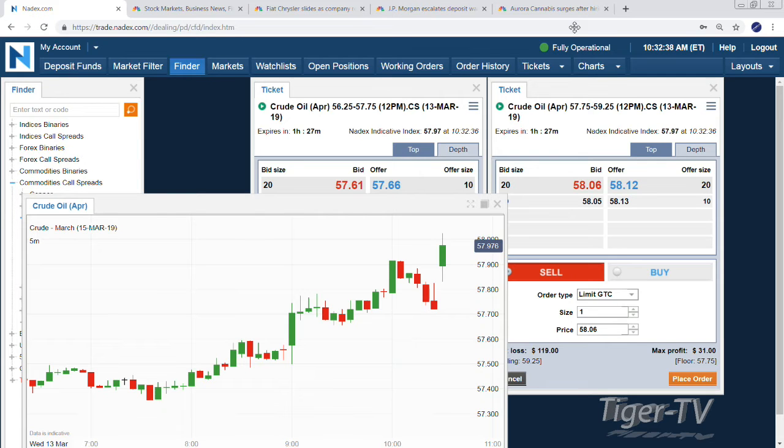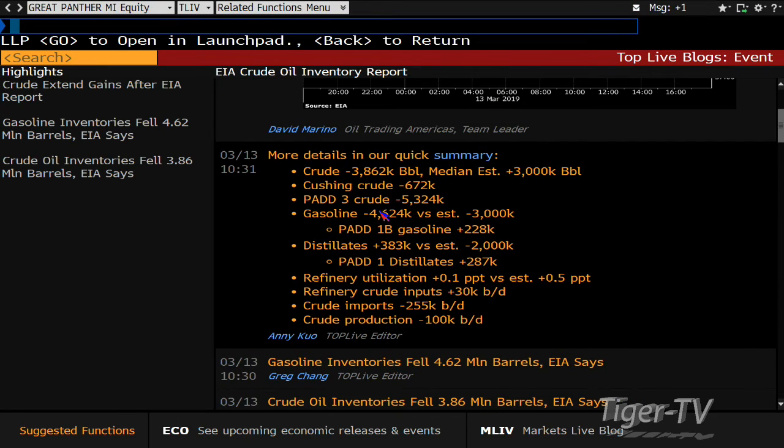You can trade it throughout the entire time. Quite a miss — the median estimate was a rise of three, Bloomberg survey was a rise of about 2.5, and we ended up getting a draw of almost 4 million barrels. Pad 3 crude — a decline of 5.3, maybe one of the biggest shakers driving that negative 3.8. Gasoline minus 4.6, estimate had been a decline of about 3 million barrels. Distillates off as well — a rise of 383,000 versus an estimate of a decline of 2 million. Refiner utilization: estimate was 0.5, only came in at 0.1. Crude inputs: 30,000 barrels a day.